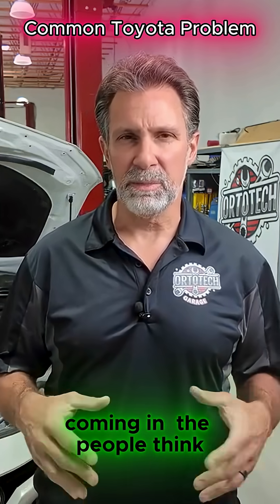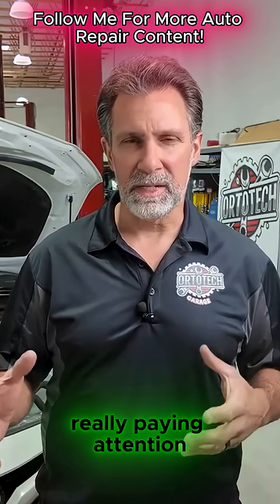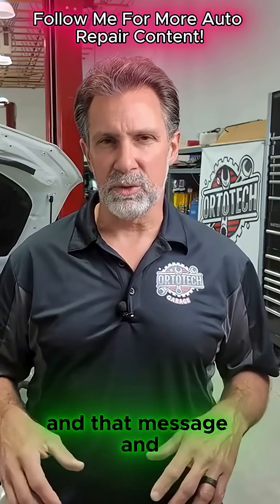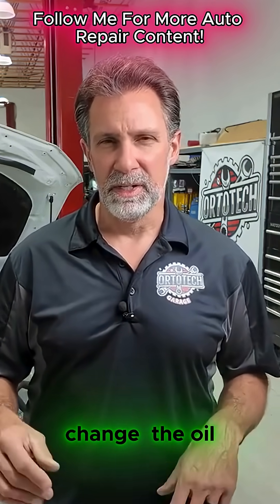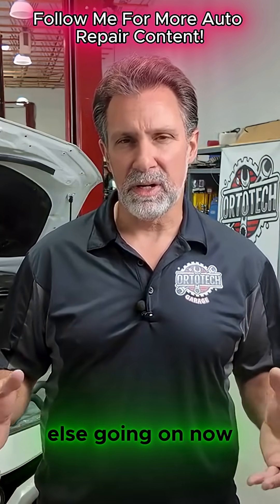A lot of times we're getting these cars coming in and people think it just needs an oil change. Our technicians go in, we're not really paying close attention to the wording in that message, and we'll try to reset the light and change the oil. The light won't reset and we're having a problem there because there's something else going on.